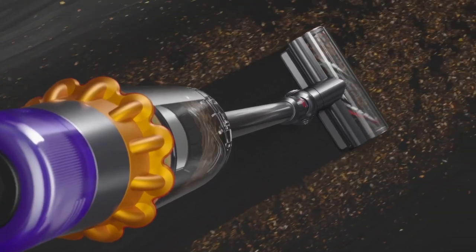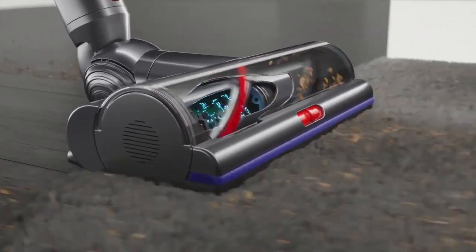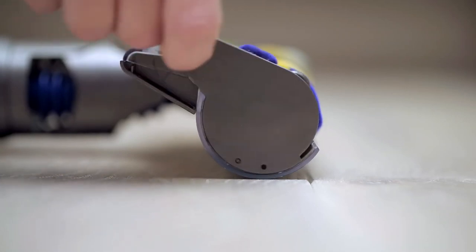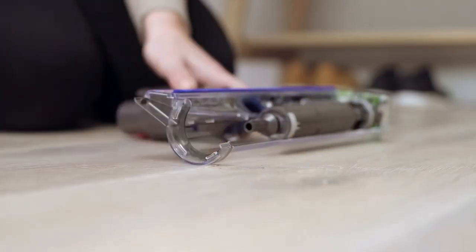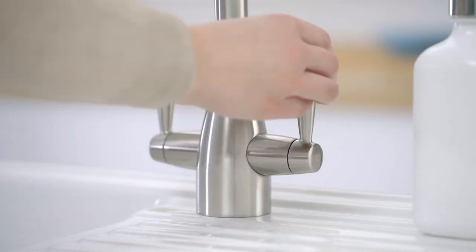Overall, the Dyson V15 Cordless Stick Vacuum is an impressive cleaning tool that offers powerful suction, innovative features, and long battery life. While it may be a bit pricier than some other cordless vacuums on the market, its performance and features make it well worth the investment for those who are serious about keeping their home clean and tidy.